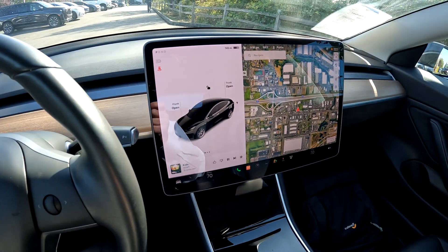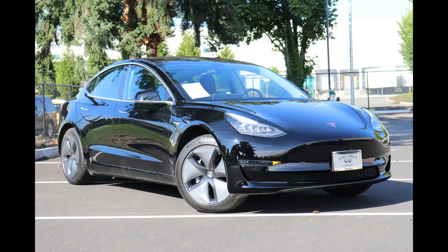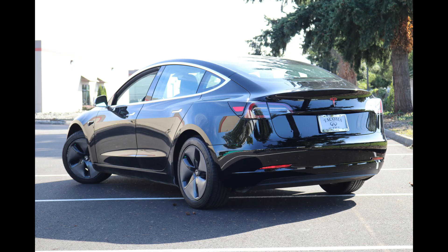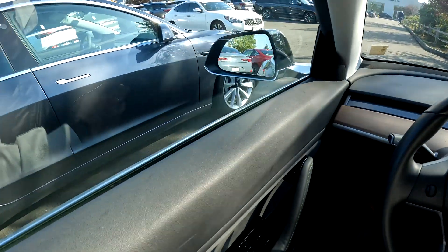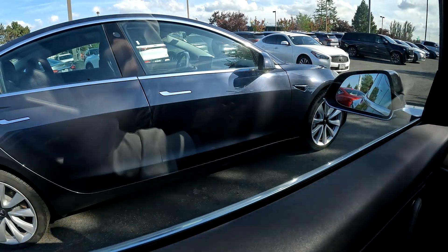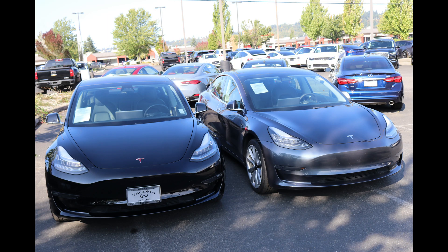Welcome. Today we're going to talk about this 2018 Tesla Model 3 Mid-Range, a version of the Tesla that's no longer available. And we're going to compare it to another similar Tesla product that we have, a 2019 Tesla Model 3 Standard Range Plus.